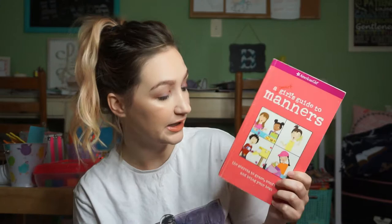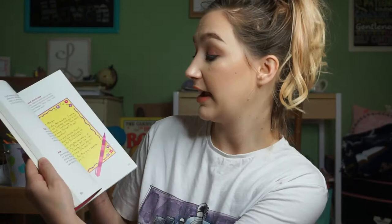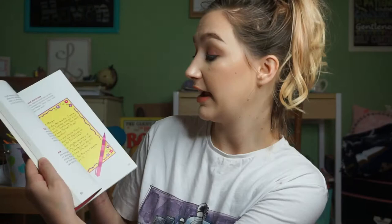There's another American Girl book: A Smart Girl's Guide to Manners — The Secrets to Grace, Confidence, and Being Your Best. They also have A Smart Girl's Guide to Money, Friendship Troubles, Starting Middle School, and Boys. American Girl has a ton of books and I'll probably look on their website for more, but I'll also keep an eye out at Goodwill. I really like their books — they're fun and colorful.